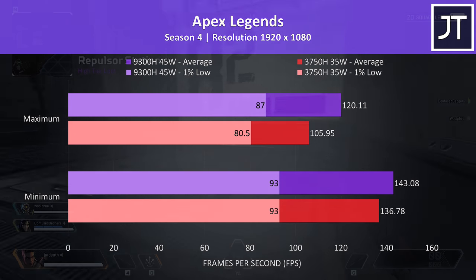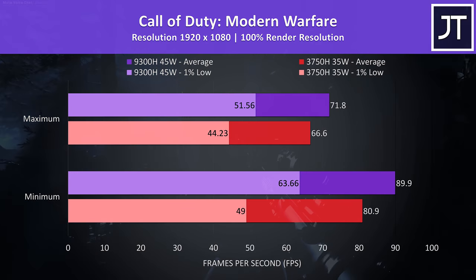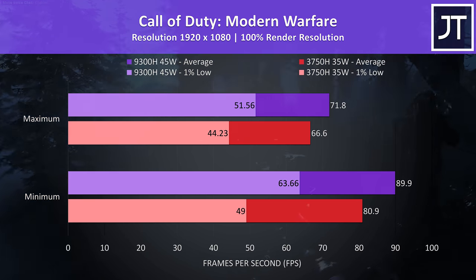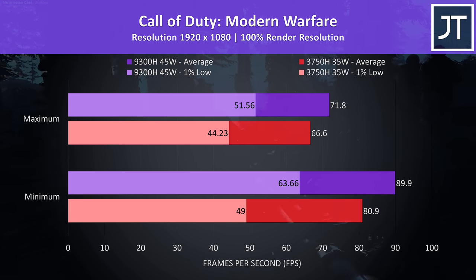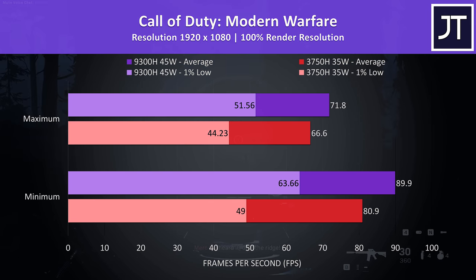Realistically, above 100 FPS maxed out is a great result from either processor. Call of Duty Modern Warfare was tested with maximum or minimum settings. The difference in average FPS was on the lower side out of the games tested — just 8% faster at max settings on the i5, then an 11% boost with everything at minimum. There was a larger difference in the 1% lows, where the i5 was 30% ahead at minimum settings.